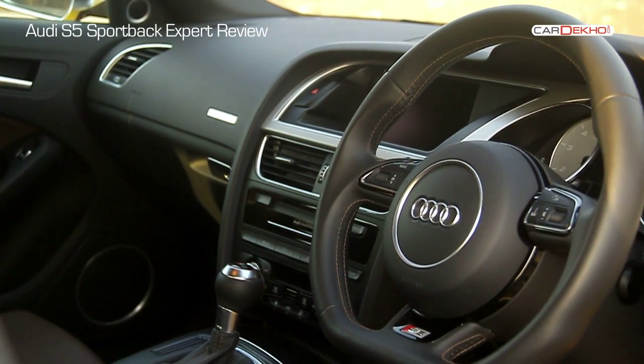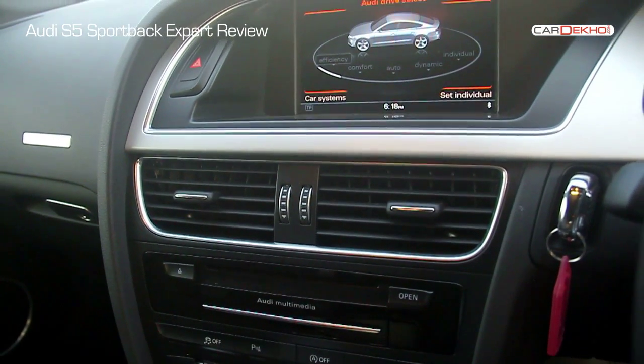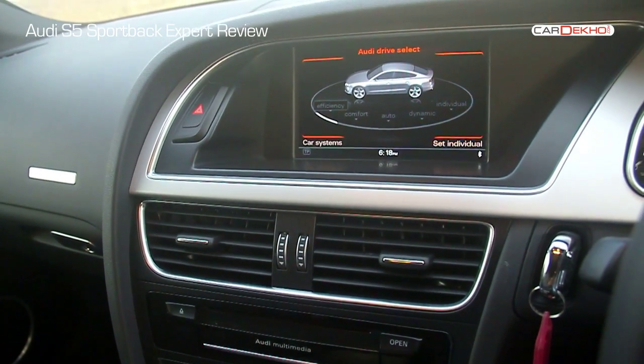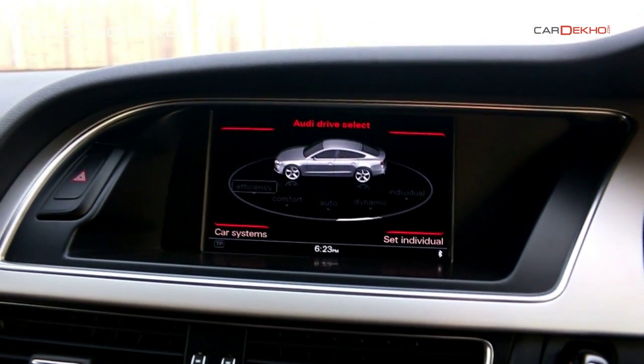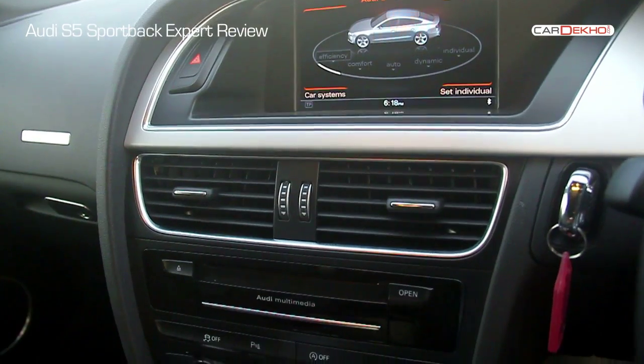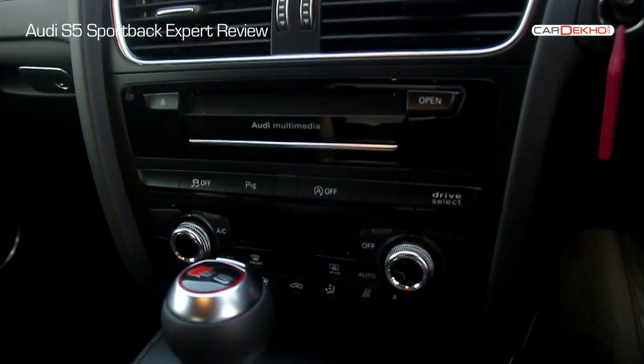The S5's interior feels quite familiar, but you get a 7-inch screen for infotainment that doubles up as the screen for the rear-view camera and navigation. This is paired to a 14-speaker Bang & Olufsen system. But that isn't the music you should be listening to — let's see how it drives.